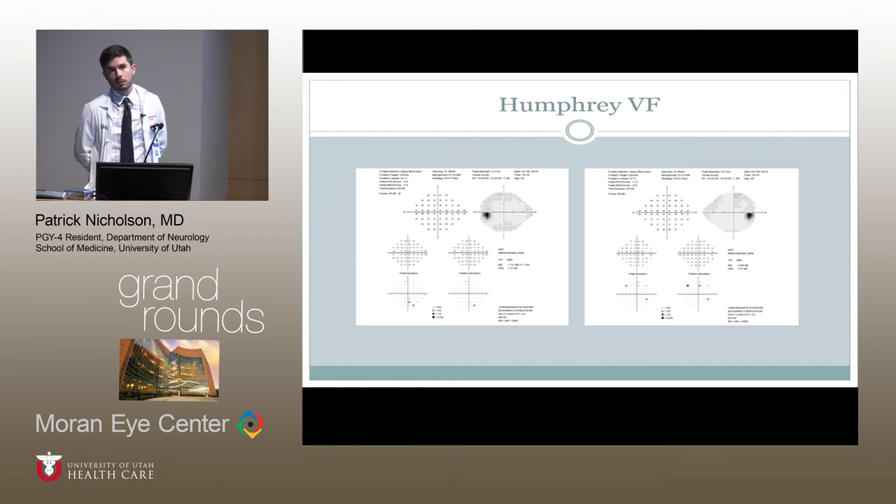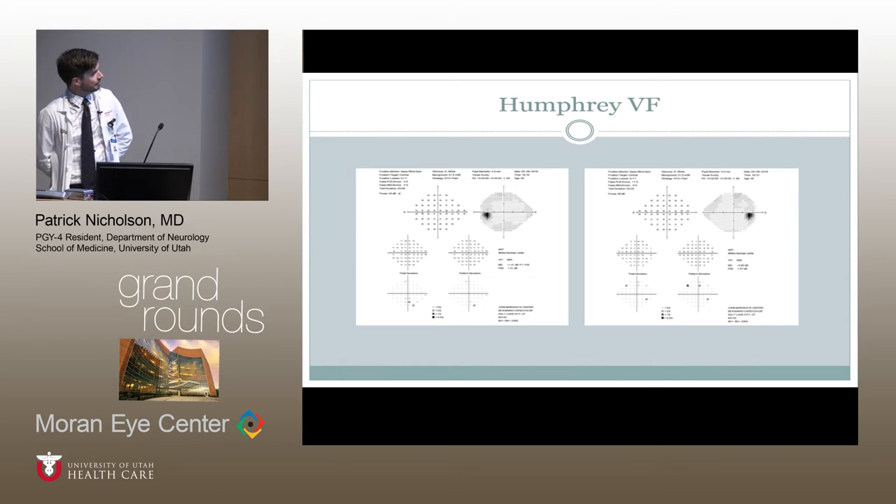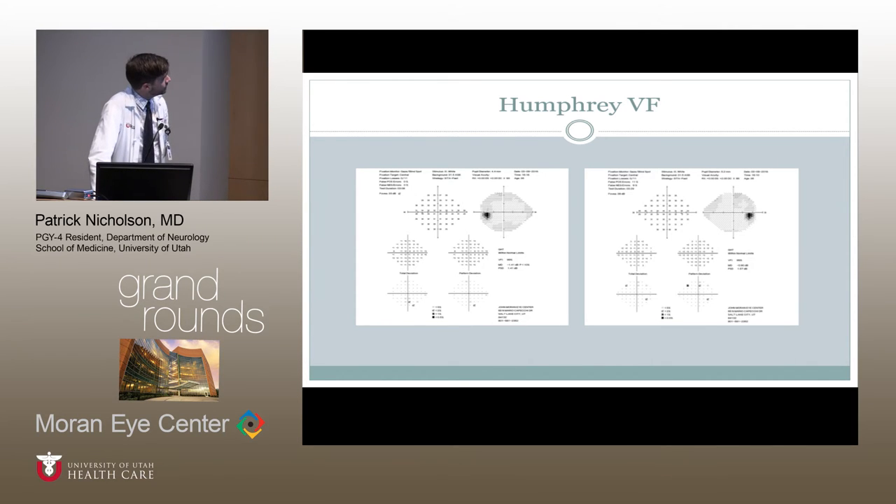Patrick had advertised these visual fields as being normal — they're not. What's abnormal is the foveal threshold in the left eye, which is the symptomatic eye. The problem is that most of us turn the foveal threshold off, especially in a busy community clinic or if you're a glaucoma specialist — you turn it off to make the test faster. You would have completely missed the problem with foveal threshold turned off. Especially if you're examining a patient with central complaints, you want to have the foveal threshold turned on.